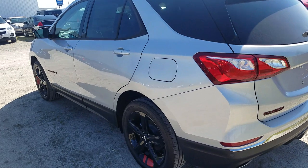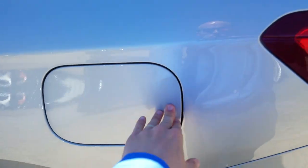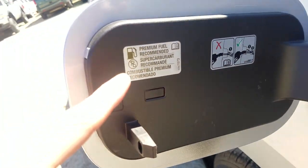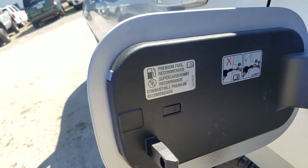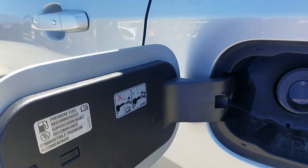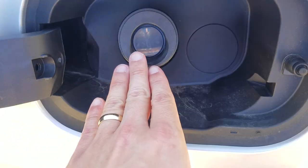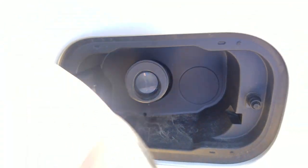As we make our way around, I do like this capless fuel. This is the two-liter turbo and I always like to point out that premium fuel is recommended — not necessarily required, but recommended. I always recommend it for all of my customers so you don't run into any engine issues down the road.